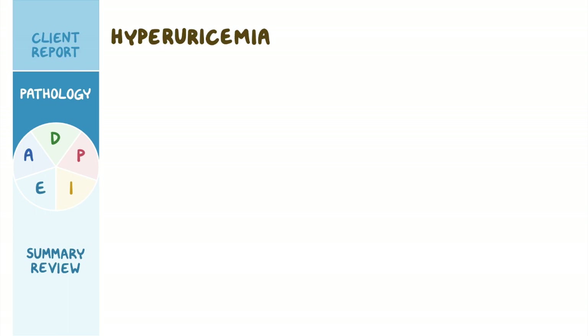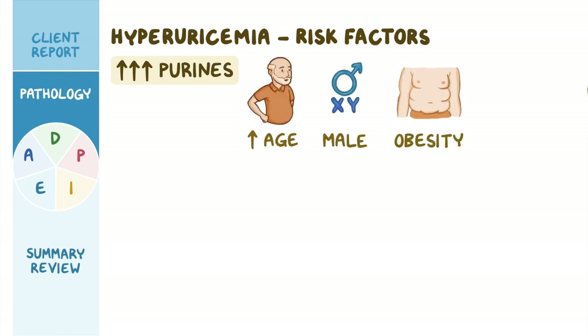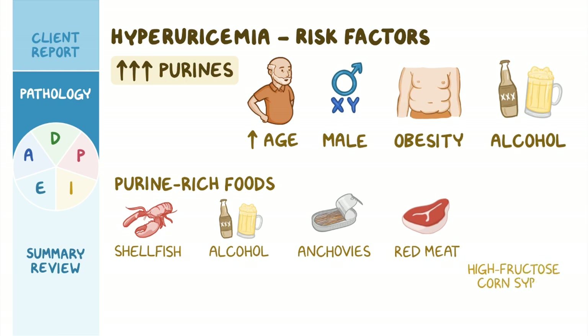Hyperuricemia is associated with several risk factors. An important risk factor is overproduction of purines, which is most common with increasing age, male sex, obesity, and alcohol use. Overproduction of purines can also occur with increased consumption of purine-rich foods such as shellfish, alcohol, anchovies, and red meat, as well as high-fructose corn syrup-containing beverages such as sodas.